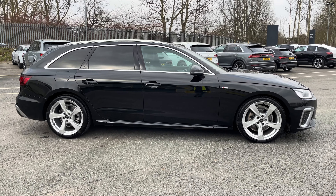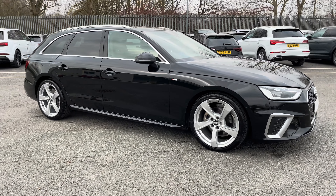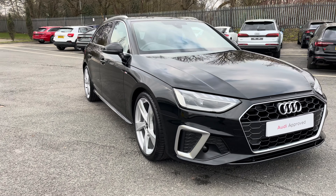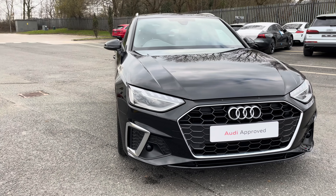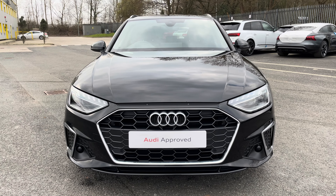Hi, this is George from Preston Audi and today I'll be taking you around this approved used Audi. Here we have this really stylish Audi A4 Avant in S-line specification with the 35 TDI 163 PS engine and slick automatic S-tronic gearbox, finished in a metallic Mythos black paint finish.